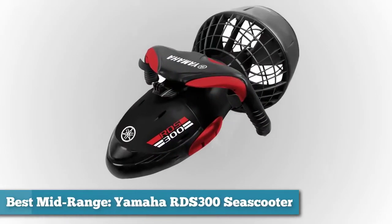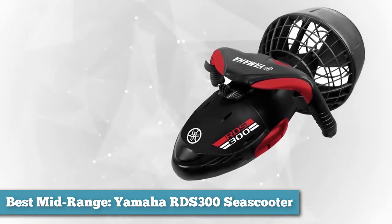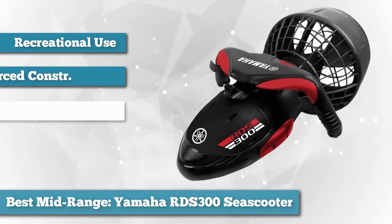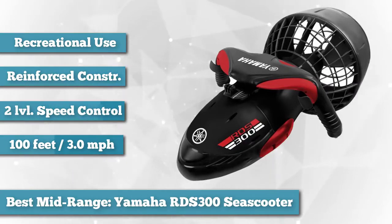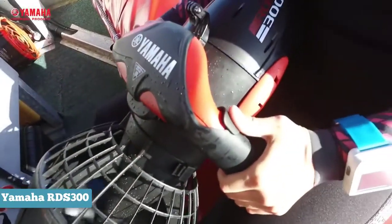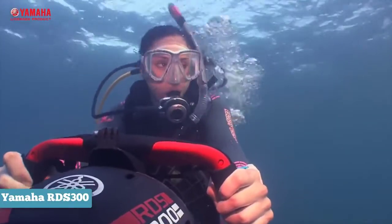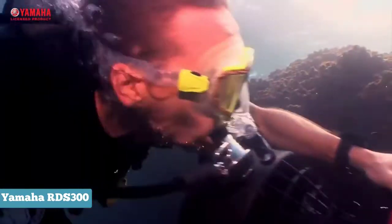To finish our list as best mid-range, we chose the Yamaha RDS 300 Sea Scooter. The Yamaha RDS 300 is lightweight and powerful, designed to cruise at speeds up to three miles per hour (4.8 kilometers per hour), and will allow you to maximize your underwater dive experience. Featuring a depth rating of 100 feet and two-level rotation speed control, the RDS 300 is perfect for the recreational diving enthusiast. With variable speeds, it delivers two levels of thrust for speeds up to three miles per hour, down to 100 feet.